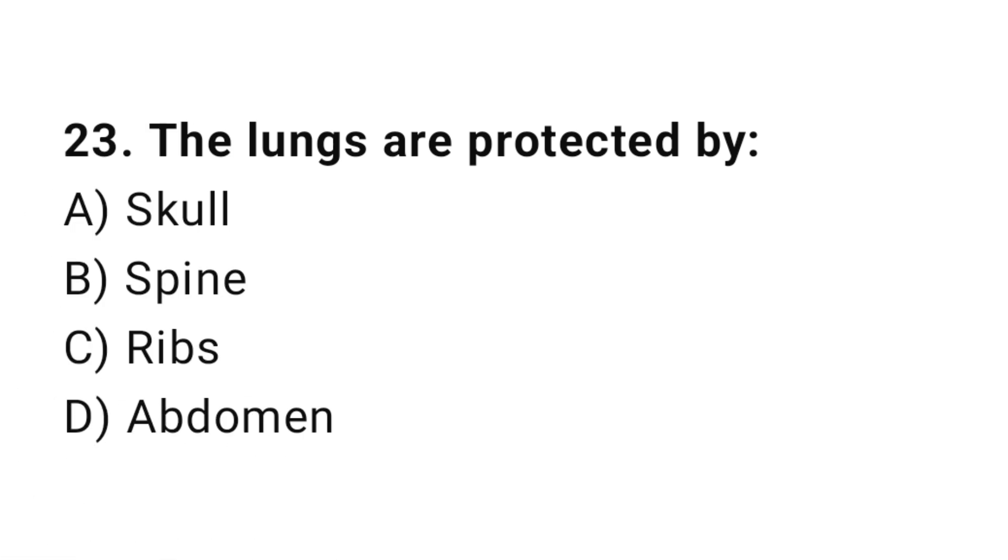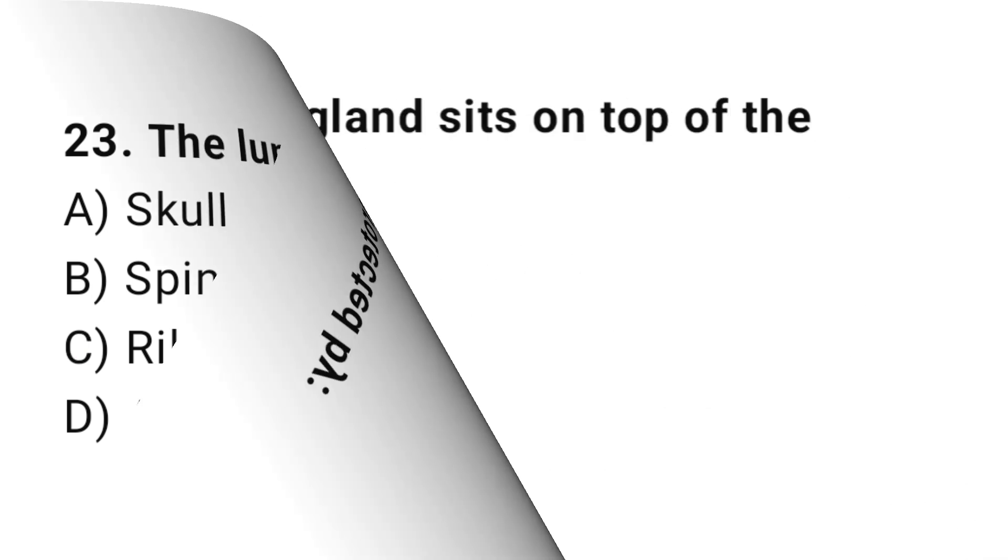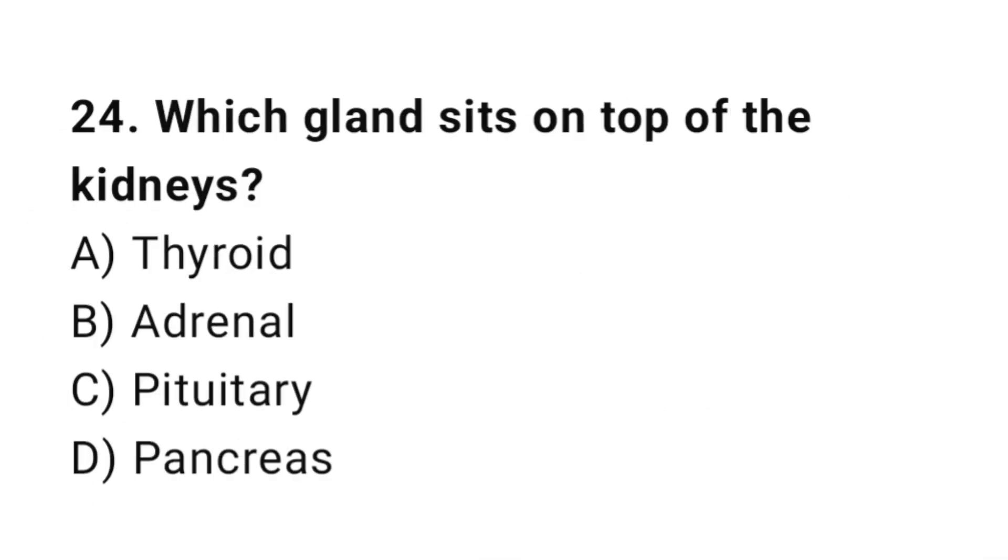Q23: The lungs are protected by? The correct answer is C, ribs. Q24: Which gland sits on top of the kidneys? The correct answer is B, adrenal.